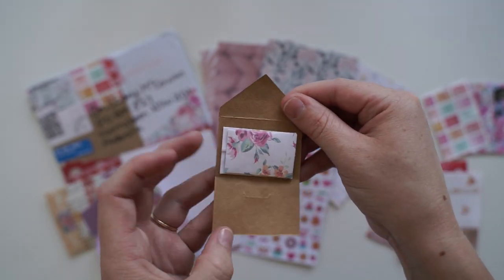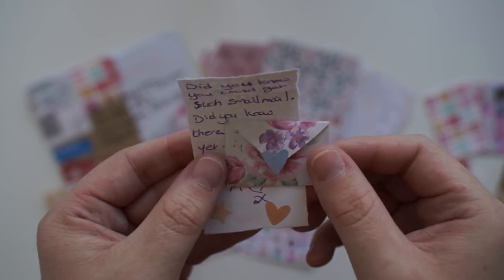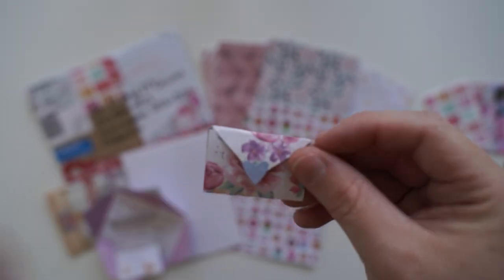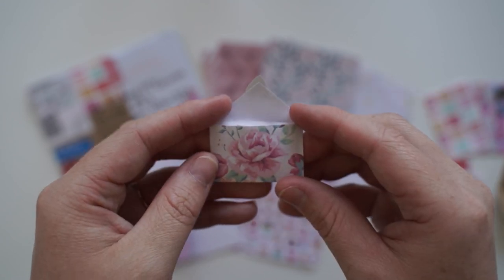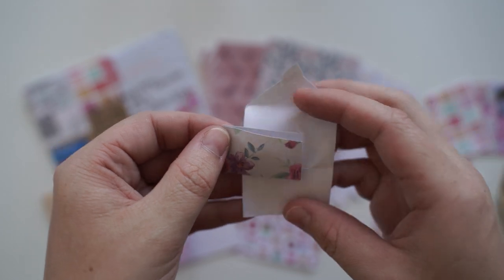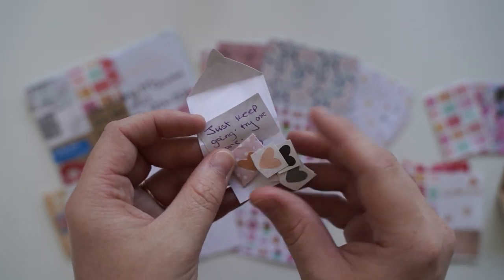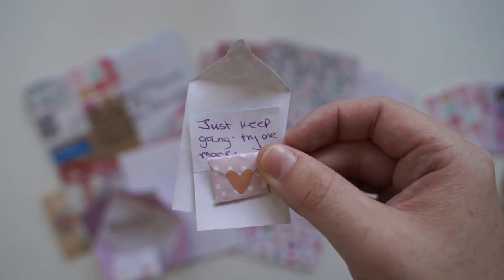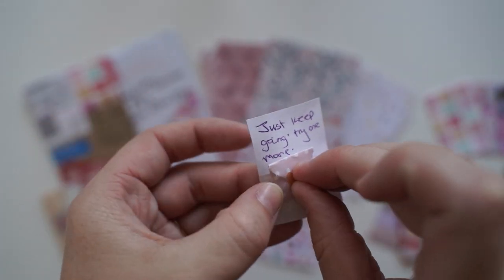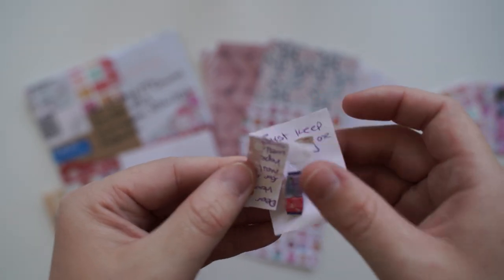Do you guys think there's going to be another letter inside of this little letter? Look how tiny it is — it's like the same size as my thumb. It gets even smaller. So it's telling me to keep going. Look how tiny we've got. Can you believe it? It's nearly the size of the tip of my thumb now. This is so much fun. Do you guys think there's going to be another one inside or is this going to be the last one? Are you kidding me? There's another one inside. Just keep going. Try one more. So we've got some cute little stickers — little love heart stickers. Can you believe that it got this small? We're literally the size of my nail now. It's so teeny tiny. I can't even open it. It's so small. There's a little washi tape sample at the end.